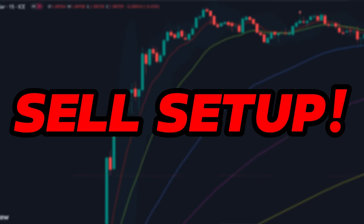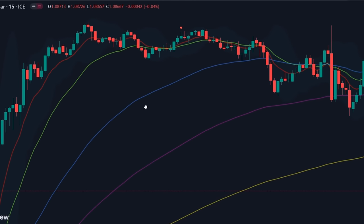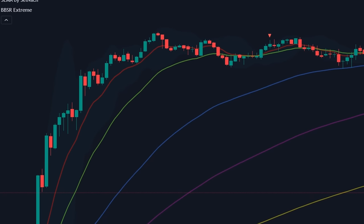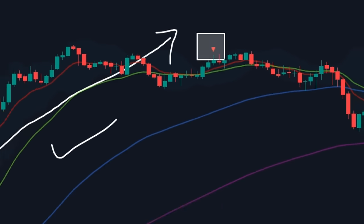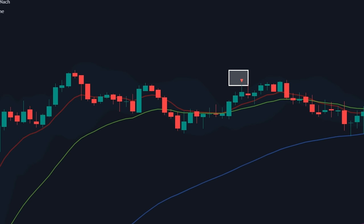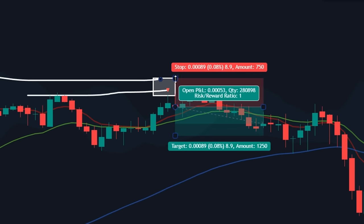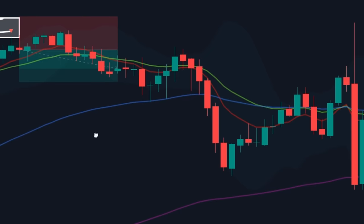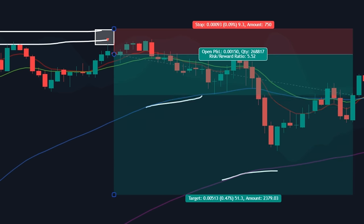Sell setup. The conditions for sell setup are exactly opposite those of buy signals. First, wait for the market to climb above all these EMA lines. Once it has reached up, wait for a red signal to appear. Once a proper setup has been formed, execute your trade on a new candle. Mark your stop loss somewhere above the recent high. To take profit, you can exit when the market touches any of these EMA lines. But do not be greedy — just book your profit and exit quickly.